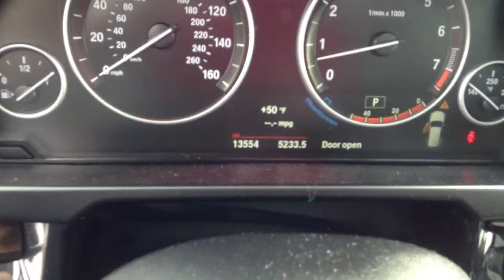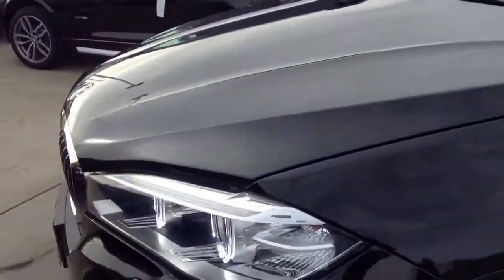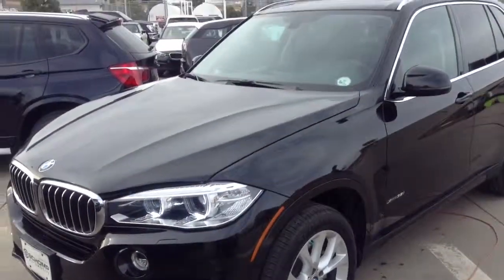Black interior, black exterior, does not smell like smoke. And the current mileage there for you. I will send you an updated video as soon as this vehicle is through our detail shop. Thank you.